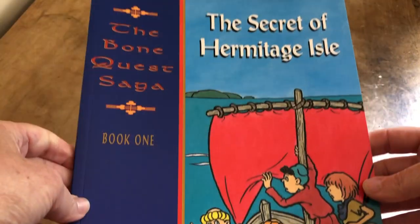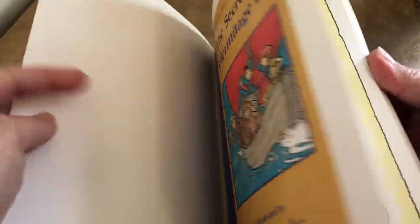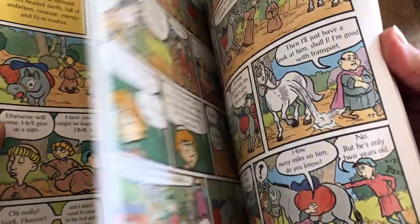And I also drew this graphic novel, The Secret of Hermitage Isle, which unfortunately didn't sell very well. I actually drew this while I was pregnant, because at that stage, for some reason, my brain wasn't working properly and I could draw, but not write. This one is all about medieval monks on a quest to find the relics of a dead saint on an island that's full of hermits.